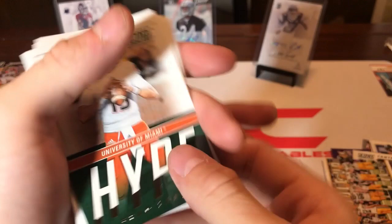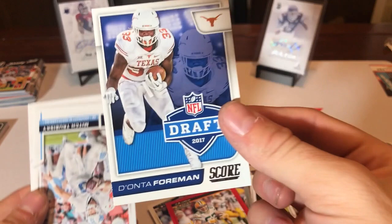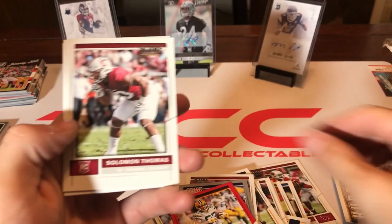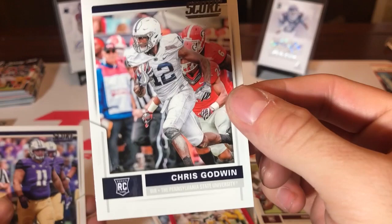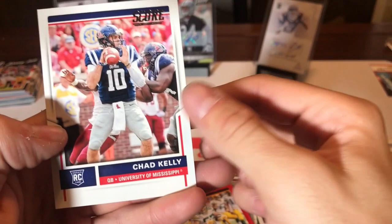University of Miami Hype — Brad Kaaya. I remember him in college; I guess he never amounted to anything in the pros. Deontae Foreman Draft 2017. Mitch Trubisky rookie card — Score Mitch Trubisky rookie card. Solomon Thomas rookie card. Our rookie cards have been pretty good. Fred Ross. Chris Godwin — who has been really good in the NFL, Jameis Winston's go-to guy lately. Elijah Qualls and Chad Kelly, who just got cut.